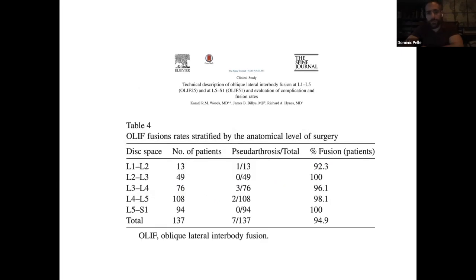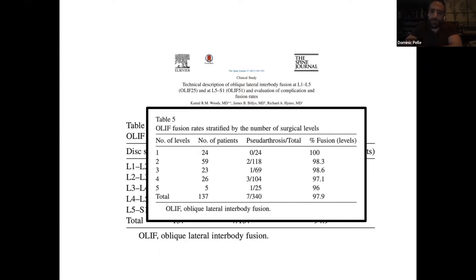Does it do what we need it to do? Great fusion rates, as you would expect — high 90s for most levels. One paper reported 100% fusion rate at L5-S1, which makes me question it a little, but good solid fusion rates in the high 90s. When we fuse more levels, it doesn't decrease — even up to five levels fused, they had a 96% fusion rate. It's a little confounded because most of us use biologics, but you can tell patients they're going to have pretty darn good fusion rates.